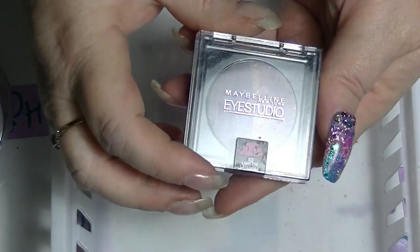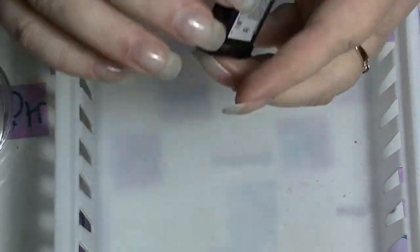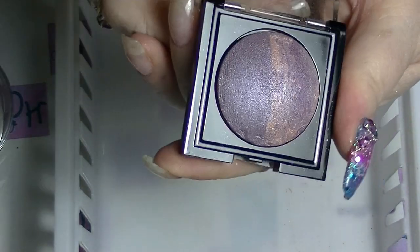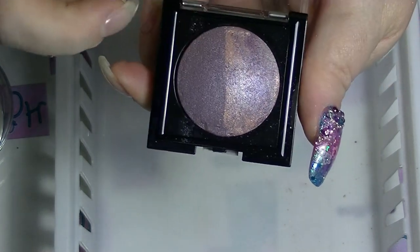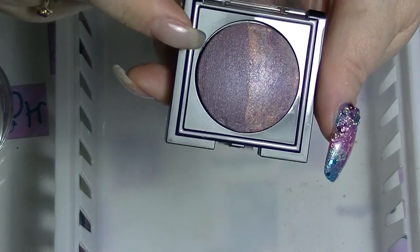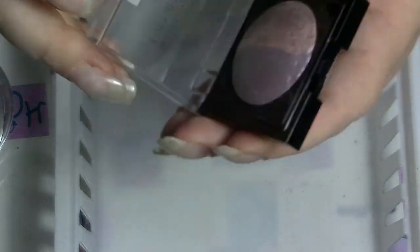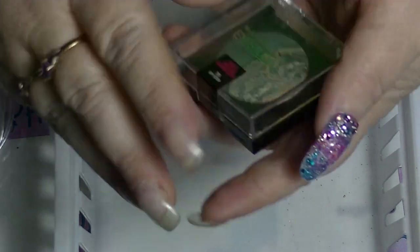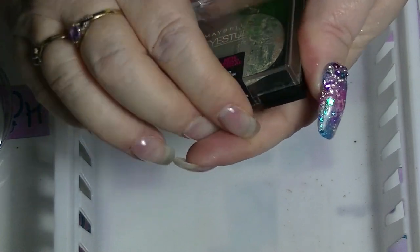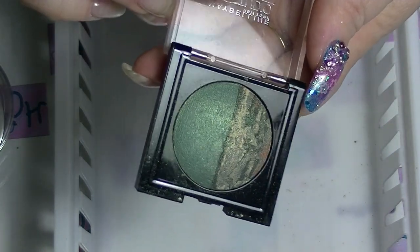So I have these ones which look almost like a single eyeshadow, but they're actually not. This is Lawless Lavender from Maybelline Eye Studio. It's one of those ones that's got two colours on it — this one looks slightly lighter than that one. I haven't really played with them too much. They're baked eyeshadows, so they last forever. And the other one I have is Ivy Icon, which is the green version. They did a whole bunch of these.